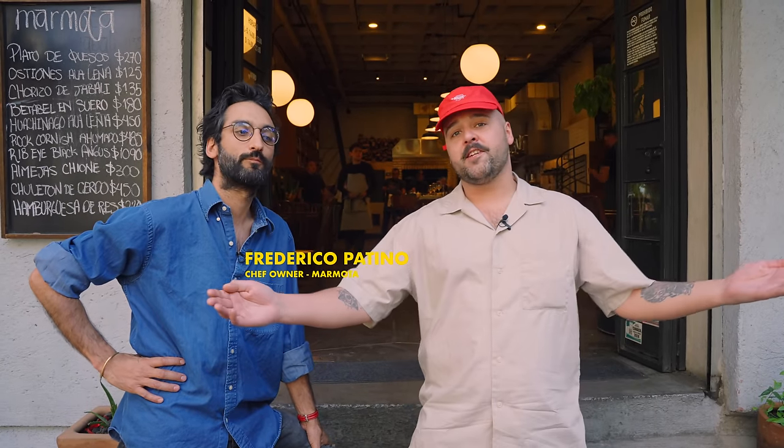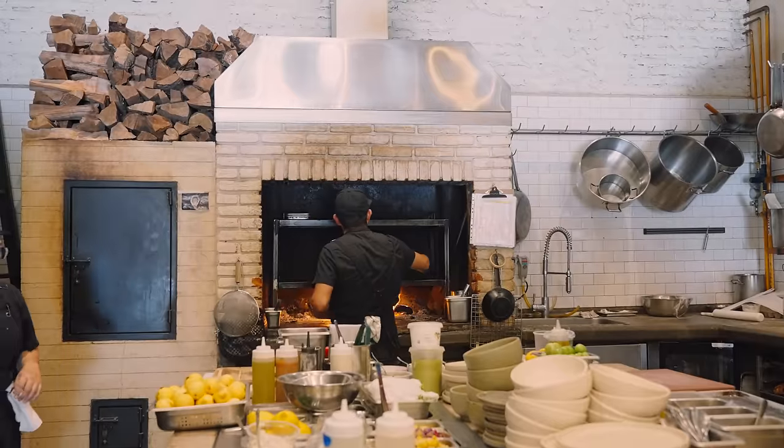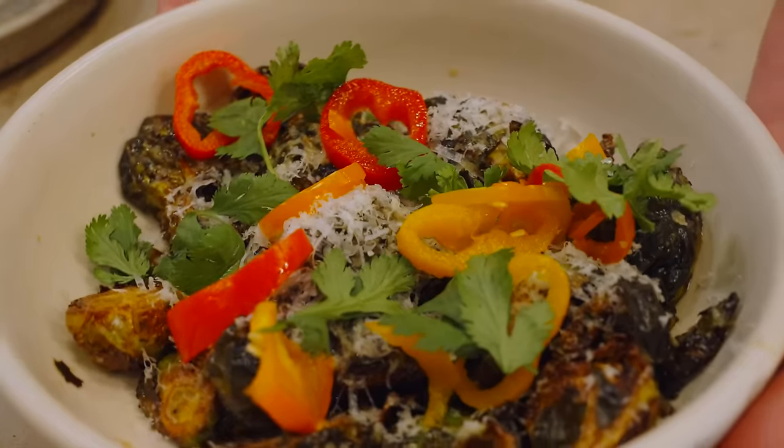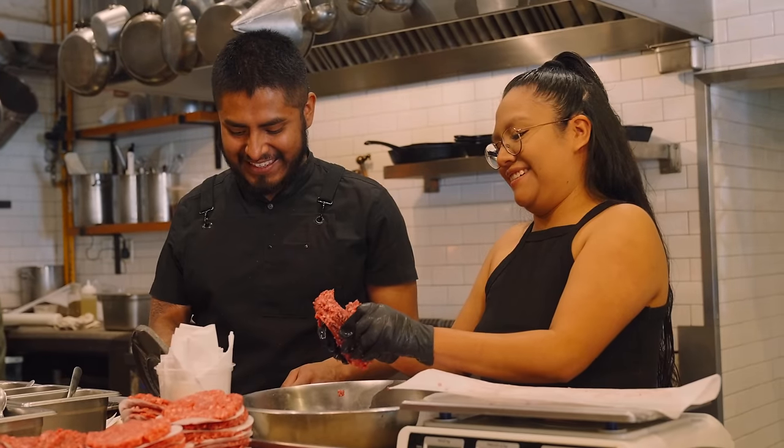I'm with the chef-owner of Marmotta, Federico. Let us know a bit about this restaurant. So welcome to Marmotta — this is a restaurant focused on the Pacific Northwest. I lived in Seattle for five, six years. We focus on roasted veggies, seafood, comfort food, and wood fire. Welcome to the city, welcome to the restaurant, Laurence. Thank you so much. Please enjoy your stay. Should we go eat? Yeah, absolutely. Let's do it.